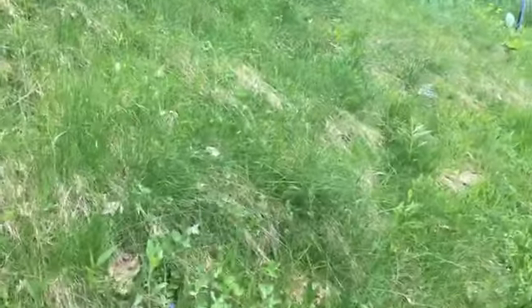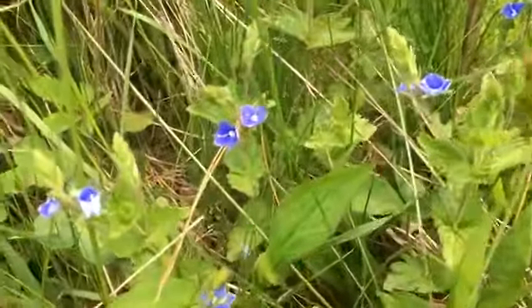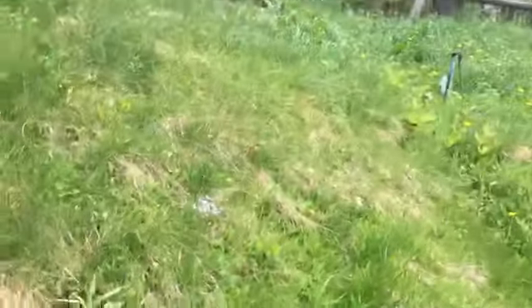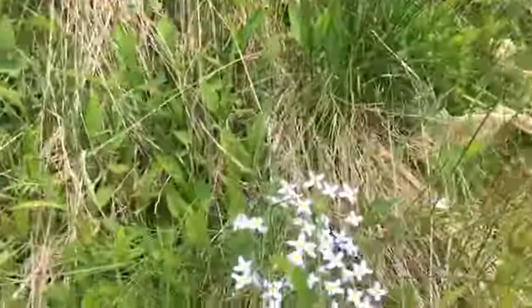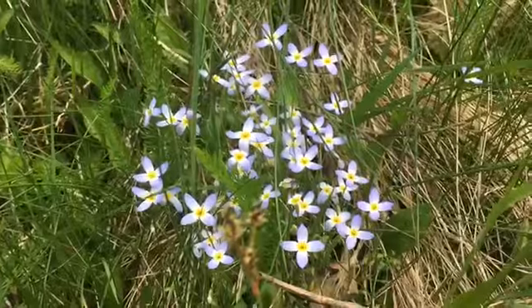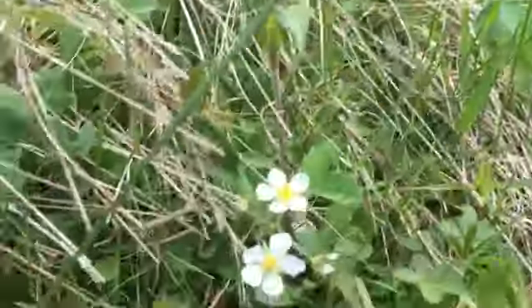We're walking along this bank and we're just going to stop and look at some of these beautiful little wildflowers that adorn it. The last few summers we've decided to keep this area in its natural form, so we get to see some really great flowers. Here are some beautiful bluets, and we have some wild strawberries right over here.